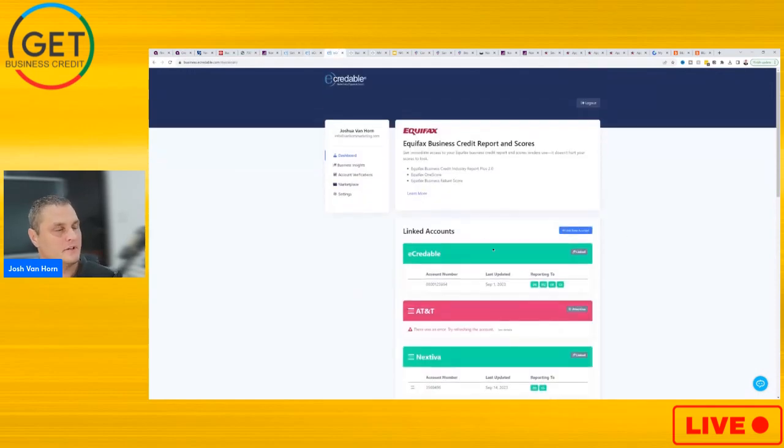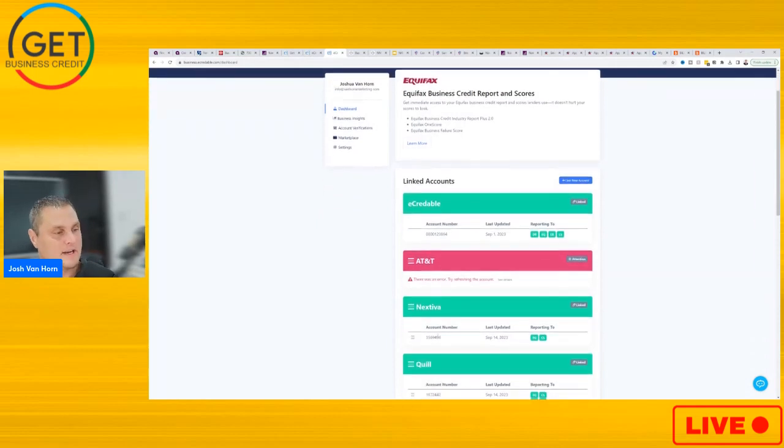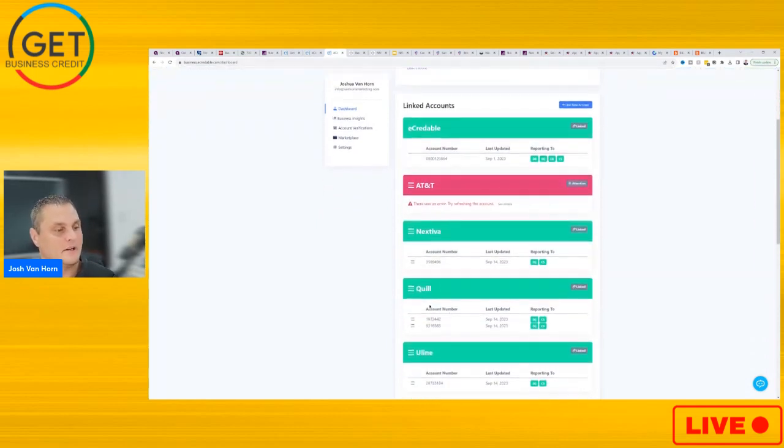Once you sign in, this is what it's going to look like. You'll see the eCredible trade line — that's going to be reporting to Dun & Bradstreet (DB), Equifax (EQ), Experian (EX), and CreditSafe (CX). Then you can link a new account — like Nextiva, Quail, or Uline.